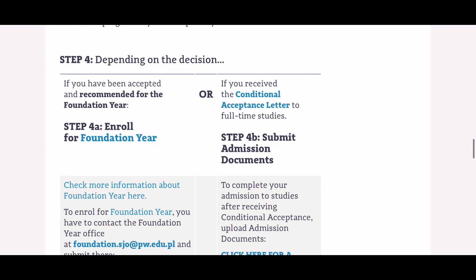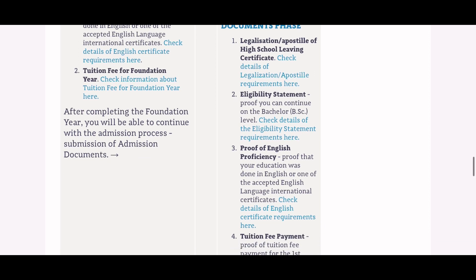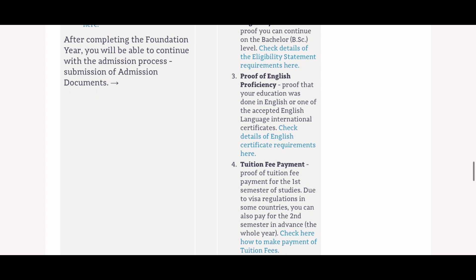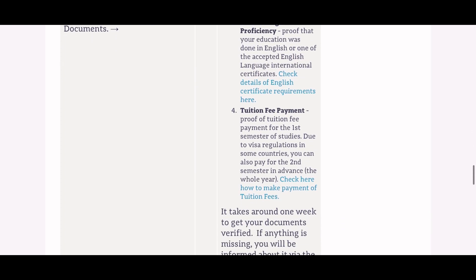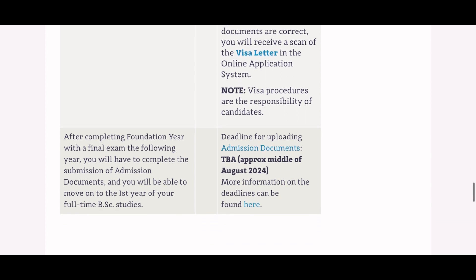If you've received a conditional acceptance — meaning you've met all requirements — you'll be required to upload four admissions documents: (1) an authenticated or legalized high school leaving certificate, which is a document from the federal ministry of education authenticating your certificate; (2) an eligibility statement confirming your home country studies are sufficient for the chosen program; (3) proof of English proficiency; and (4) proof of tuition fee payment for at least one semester. Please refer to my previous video for more detail on these documents. Verification takes about one week, and with a positive decision you'll receive a visa letter as your final acceptance.